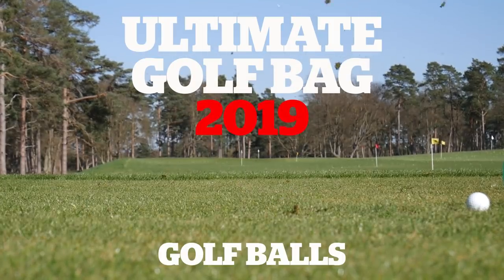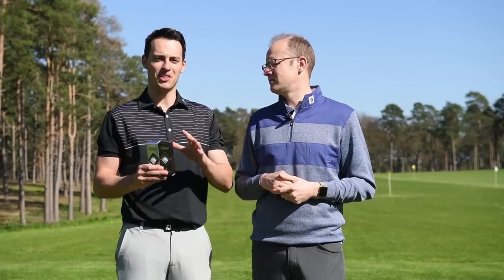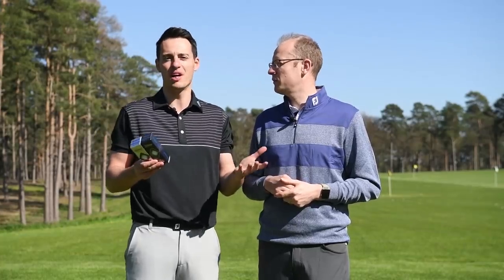Let's take a look at the ultimate bag line-up for 2019, starting with the golf ball. Our choice in the golf ball category is, you probably won't be surprised to hear, the Titleist Pro V1 and Pro V1X. It's a franchise that's been around for many years. I'm sure you will have played it and be aware of how good it is, but Titleist did make some significant improvements for 2019. I was actually surprised at how much they stepped it up for this generation compared to the previous version. The Tour Pros were asking for more ball speed and distance and this one has delivered it.